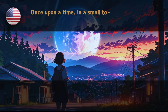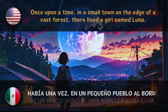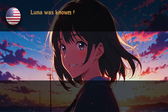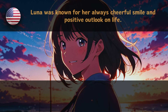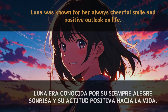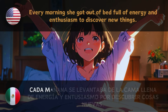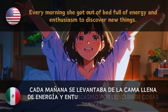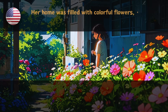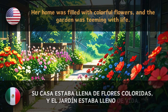Once upon a time, in a small town on the edge of a vast forest, there lived a girl named Luna. — Había una vez, en un pequeño pueblo al borde de un vasto bosque, una niña llamada Luna. Luna was known for her always cheerful smile and her positive attitude towards life. — Era conocida por su siempre alegre sonrisa y su actitud positiva hacia la vida. Every morning she got out of bed full of energy and enthusiasm to discover new things. — Cada mañana se levantaba de la cama llena de energía y entusiasmo por descubrir cosas nuevas. Her home was filled with colorful flowers and the garden was teeming with life. — Su casa estaba llena de flores coloridas y el jardín estaba lleno de vida.